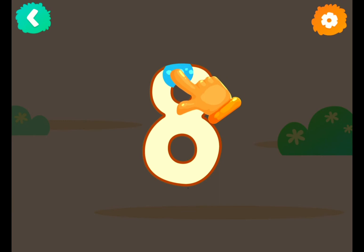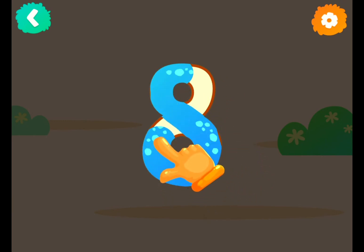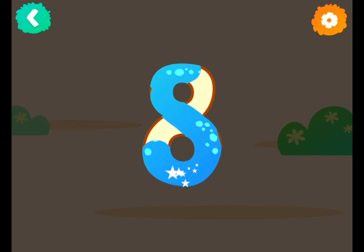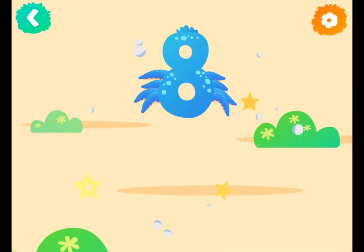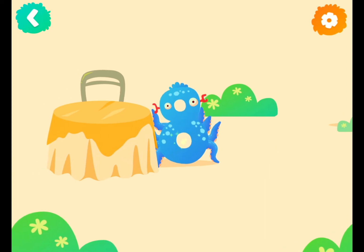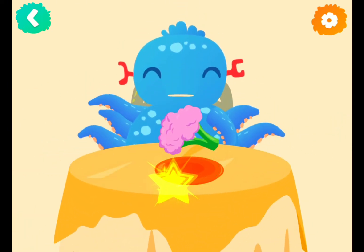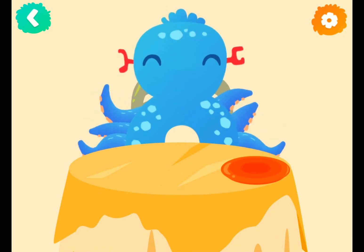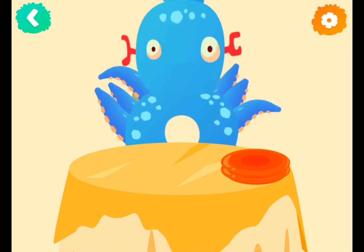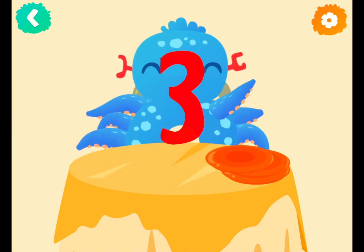Number eight! Now follow the lines step by step to draw this number. Great! Number eight is very hungry. Let's eat and count the plates. One plate, two plates, three plates.